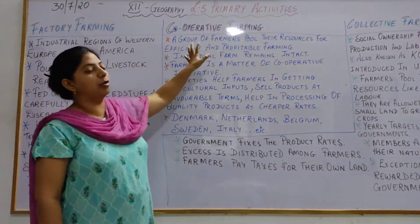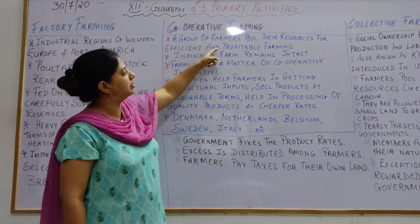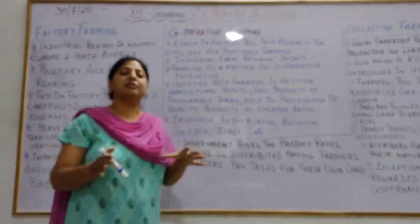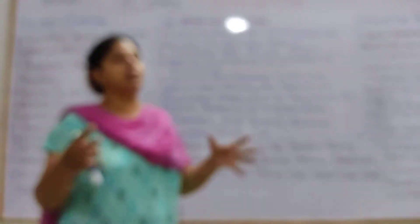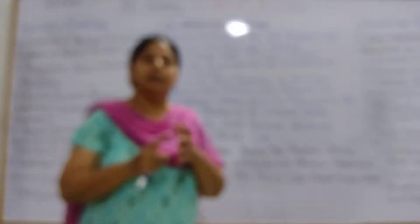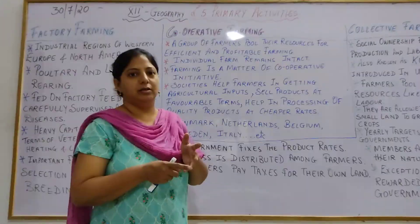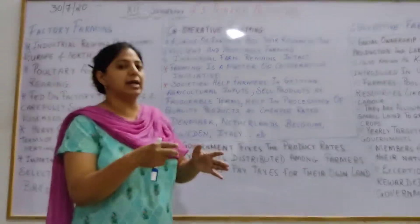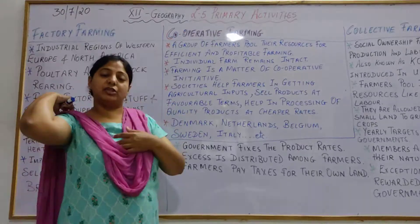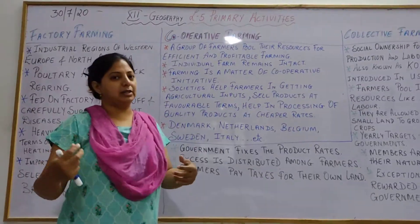Now coming to cooperative farming. In cooperative farming, a group of farmers pool their resources for efficient and profitable farming. That means 5 or 6 farmers come together, put in their resources such as land and capital investment, and combine them for efficient and profitable farming.